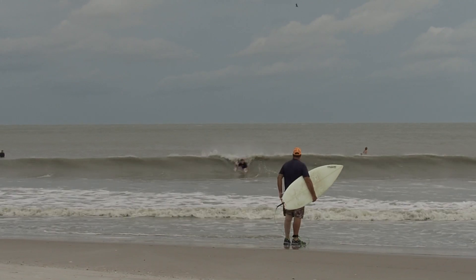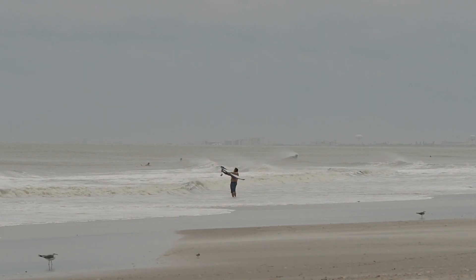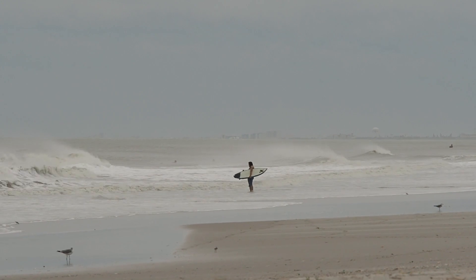Surfing wasn't half bad today, but it's dropping quick. The surf was about head high when we got there, and about waist high two hours later, so it'll be flat before the night's over. If anyone is ever in Cocoa Beach that sees this — hands down our favorite place to get pizza right here: New York Pizza House, and the slices are massive.